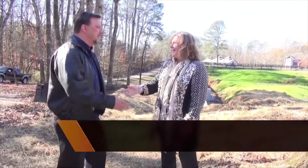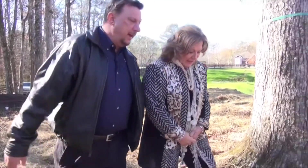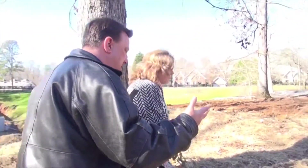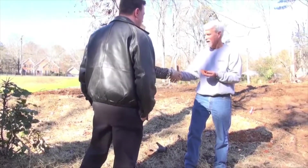Hey Jennifer. I just want to let you know that we've run into some soil testing problems. I'm going to introduce you to the soil tester on site. This is Bob Kendall with Kendall and Associates.